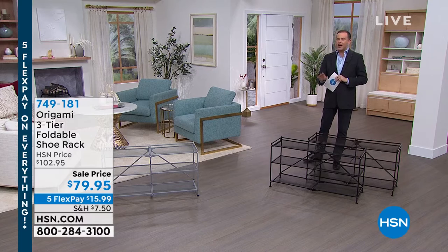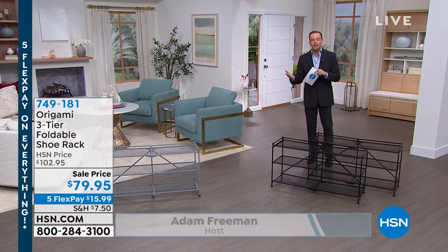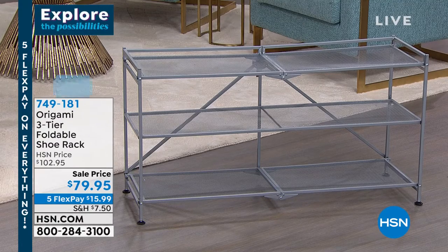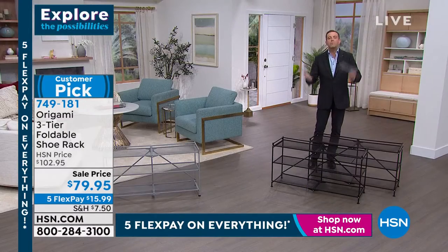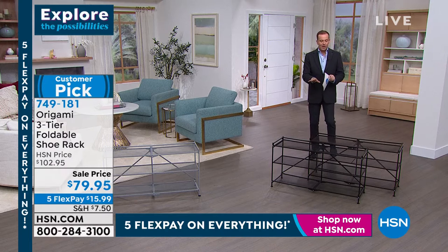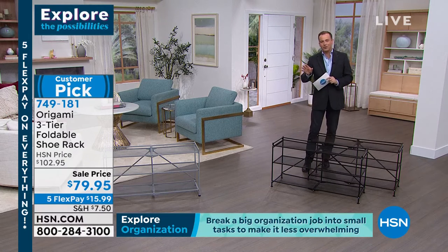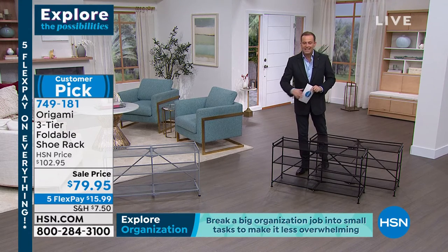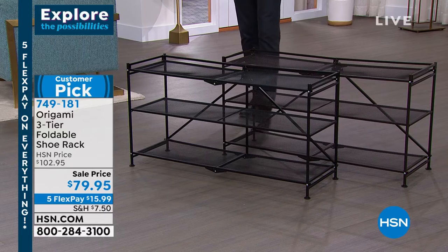What is this? Well, this is an amazing innovation from Origami — the three-tier foldable shoe rack. There are so few good shoe storage and organization products out there. Think about the shoes in your closet right now — an explosion of mismatched pairs, a heap of shoes. Origami has created an assembly-free solution that lets you go vertical with one, two, or three tiers for any shoe. At $79.95, with five flex pay of $15.99.